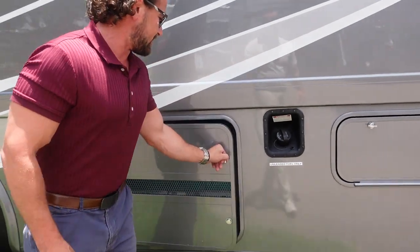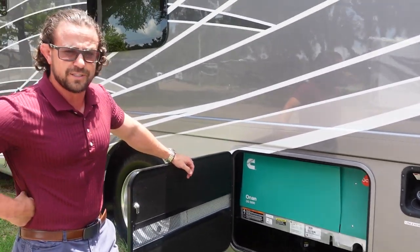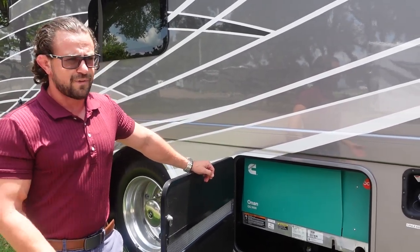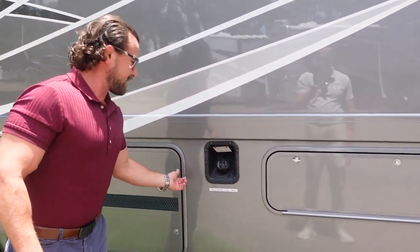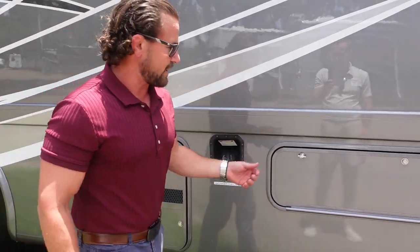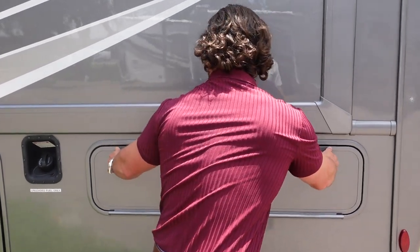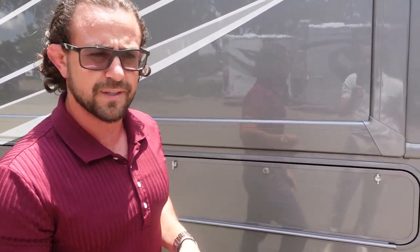Moving on to the next thing, we're going to see our generator. This is the Cummins Onan 5,500 watt generator. This is going to run both ACs and the whole coach — it's very efficient, easy to work with, and plenty of power. Here's your fuel fill. This has an 80 gallon fuel tank, so plenty of fuel to get you going on the road as well as using your generator. And then your last bay here, which is locked — this one is going to be a pass-through bay, but we'll take a look at it from the other side.